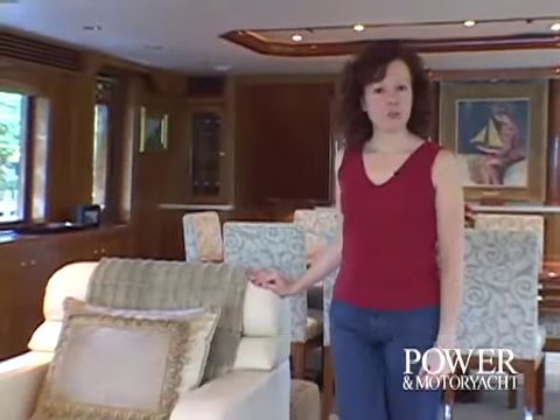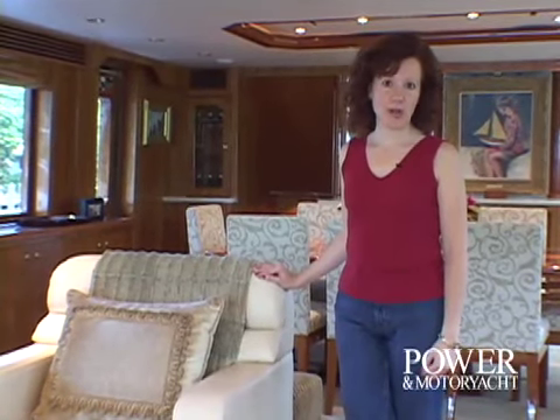Hi, I'm Diane Byrne for Power & Motor Yacht Television, and I'd like to welcome you aboard La Marquesa. She's a 100-footer built by Hargrave Custom Yachts, and she has some beautiful features that I'd like to show you. Why don't you join me for a tour?